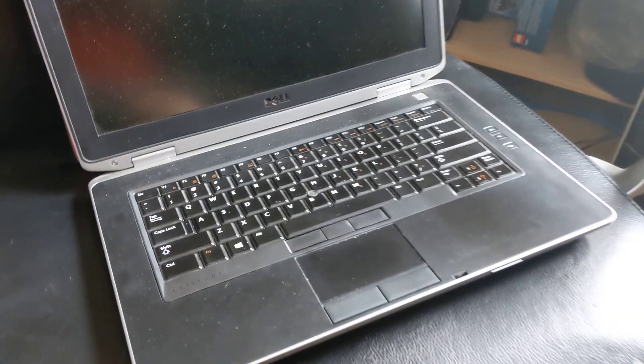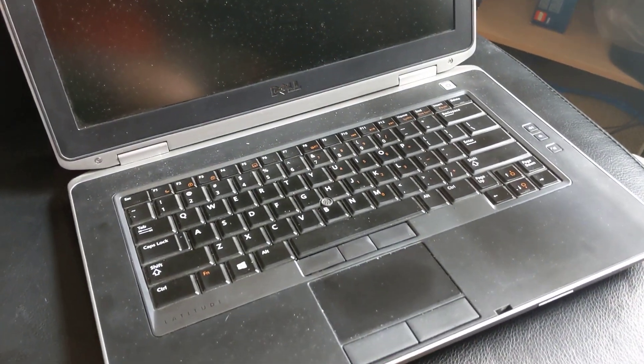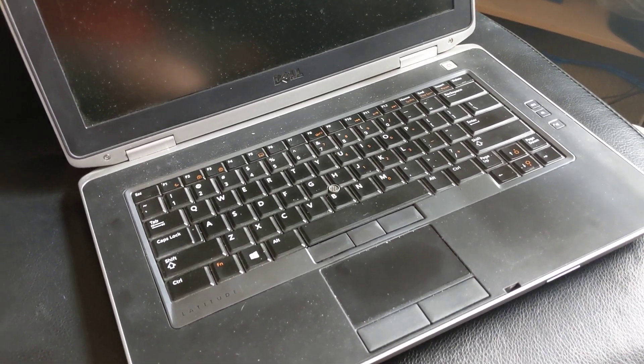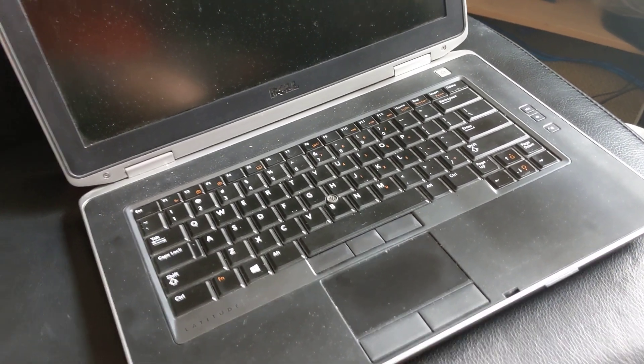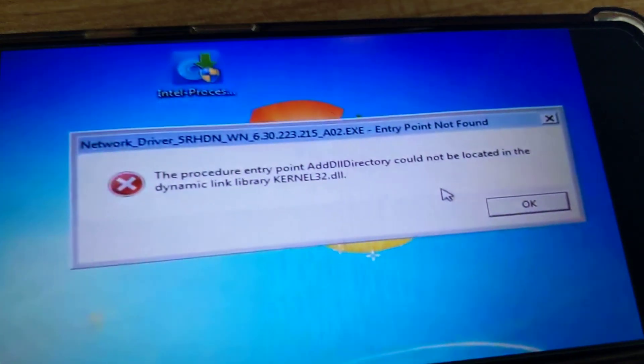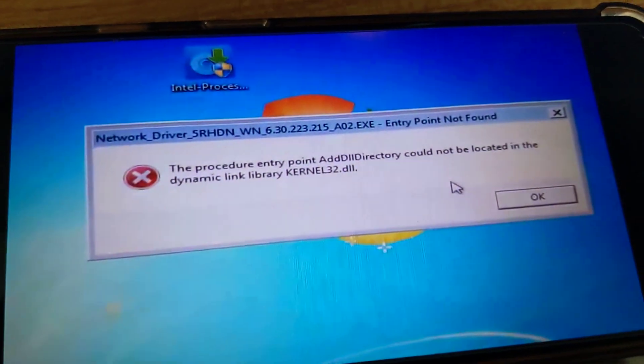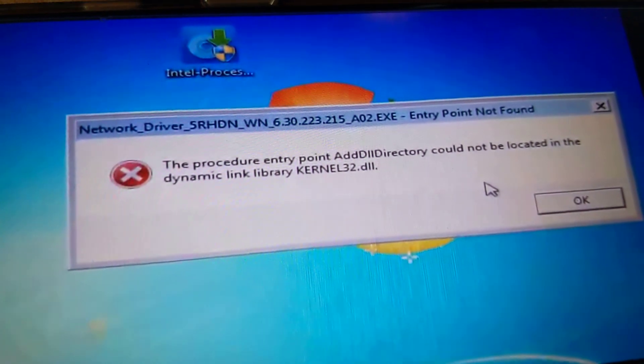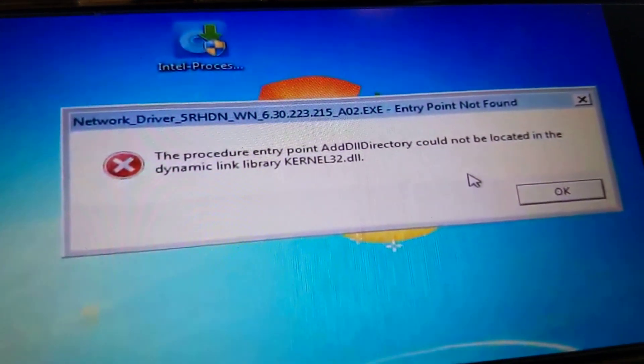This is a Dell Latitude E6430 running Windows 7. I reinstalled Windows 7 but the drivers were missing, so I came across this error. It says 'Entry point not found' and mentions something about kernel32.dll — AddDllDirectory could not be located.